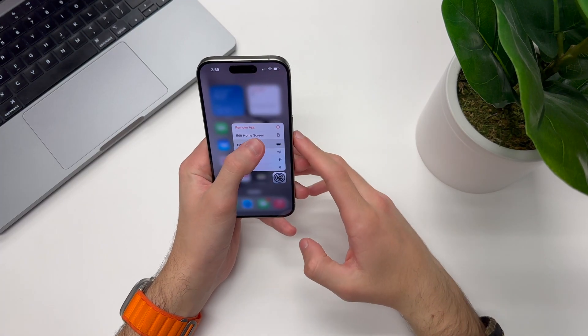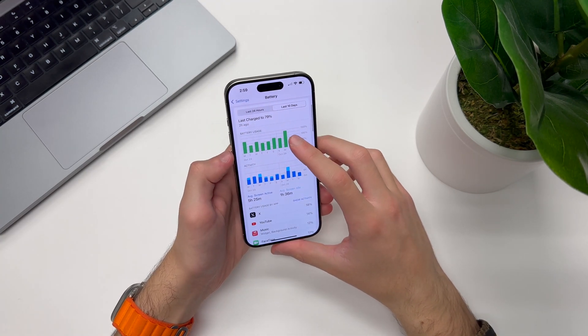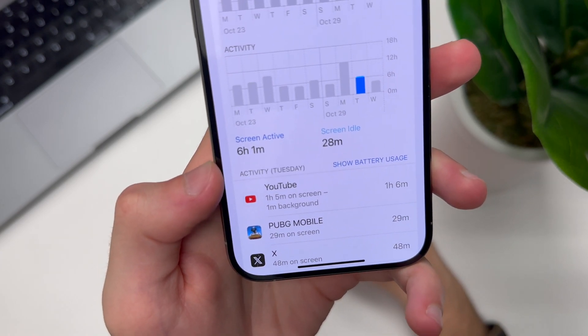In terms of battery life — and I'm sure this is what a lot of you are looking for — battery life has been worse than iOS 17.0.3 in my experience, specifically on my iPhone 15 Pro. With every other device it seems to have had a little improvement or stayed about the same, but on my 15 Pro I've noticed quite a bit of battery drain on iOS 17.1. We can see here that in the last 10 days, yesterday I had 6 hours and 1 minute of screen active time.